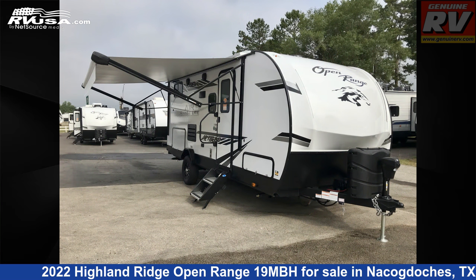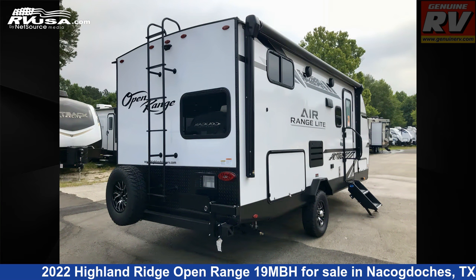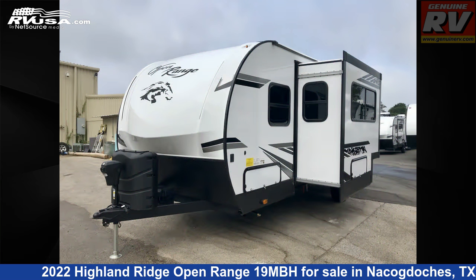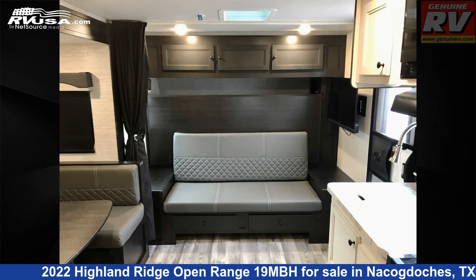This new Highland Ridge is 23 feet 6 inches in length and features one slide-out, a Cascade Ivory interior, sleep sofa, microwave, smoke detector, skylight, air conditioning, TV antenna, spare tire kit, LP detector, self-contained, slide-out, external shower, and 55 gallons fresh water capacity.